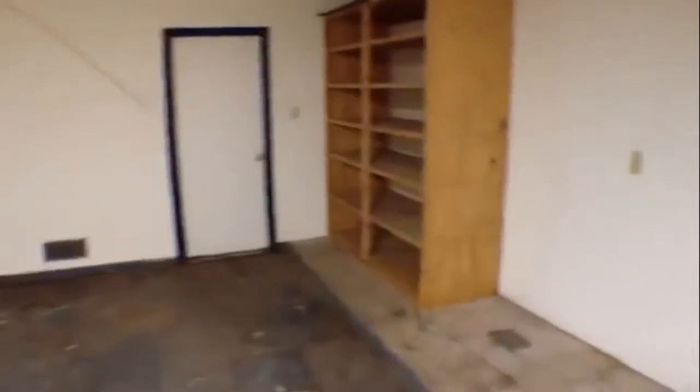We'll go out here and take a look at the garage. It's a large space — two-car garage with some shelves and quite a bit of storage space out here. Plenty of room for your cars.